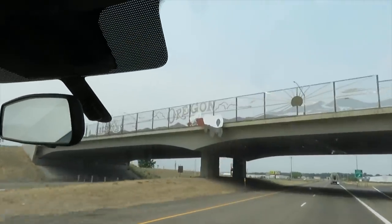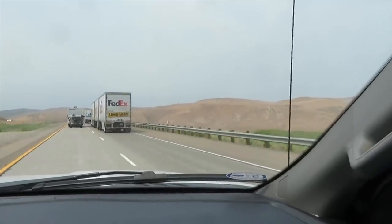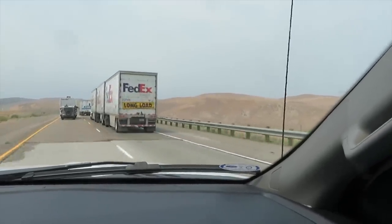We made it to Oregon! Woop woop! So we're done with Idaho now. And that means the next state we go into is going to be Washington! I think we have just over six hours left to drive. Only six hours — that's just a little Sunday afternoon drive at this point. Here's one of those triple trailers. Long load.